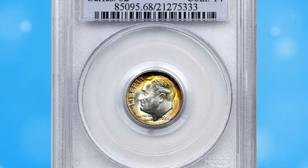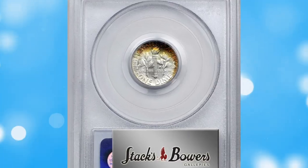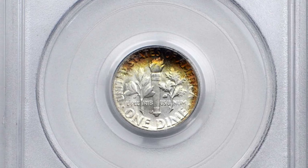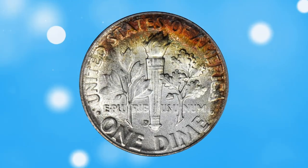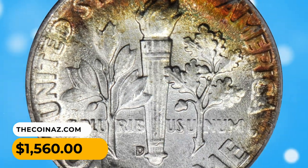Number 16: 1950 Rosewood Diamond, M68 condition with full bands. Rich swaths of autumnal hues paint the borders on each side of this incredible superb gem. The centers remain snow white and brilliant, showcasing essentially pristine surfaces. It was sold for $1,560.